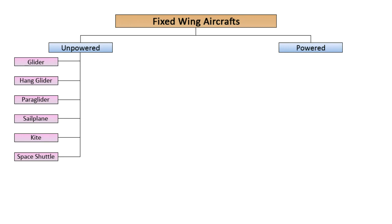Unpowered types may be subdivided into six types, namely gliders, hang gliders, paragliders, sailplanes, kites, and the space shuttle in its return mission.